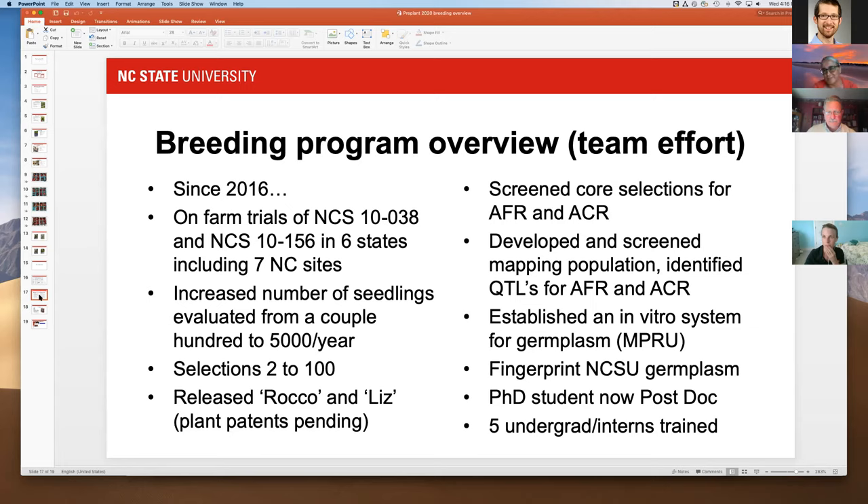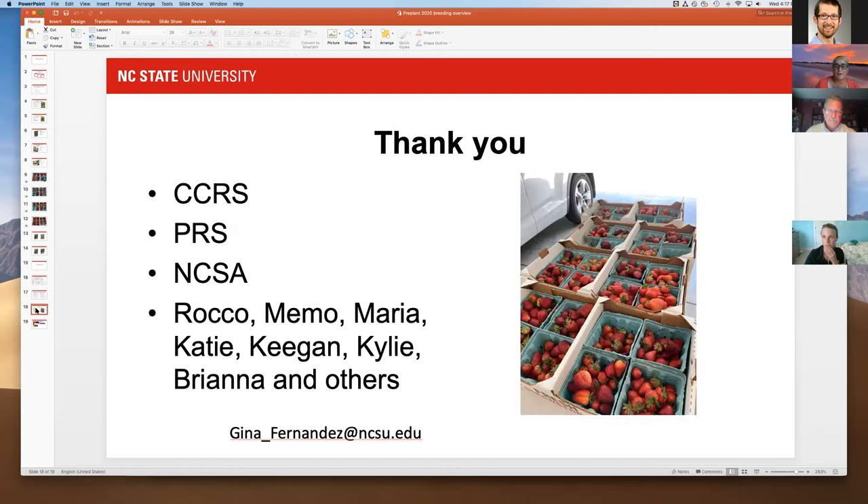We actually had to go all the way to the chancellor to get our student allowed to work on campus during COVID — Randy approved it at that level. We fingerprinted all our germplasm so we can identify it correctly if there's a nursery mix-up. We have a PhD student — now a postdoc, Memo — who's a great asset. We've had five undergraduates and interns trained, and we just brought in a new master's student, Katie Sheehan Lust, who will work on both raspberry and strawberry projects.